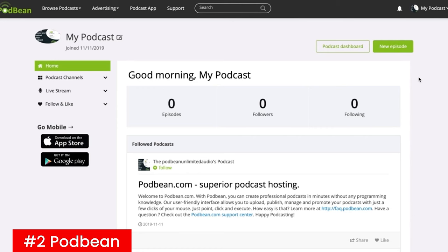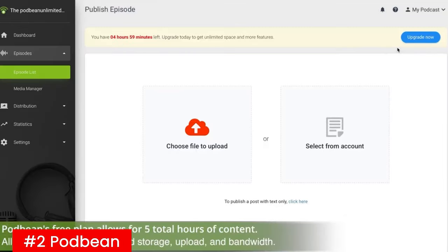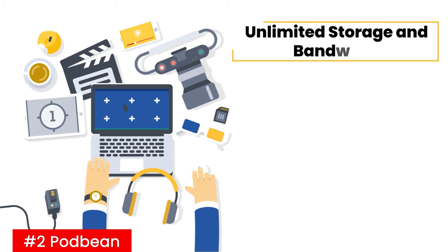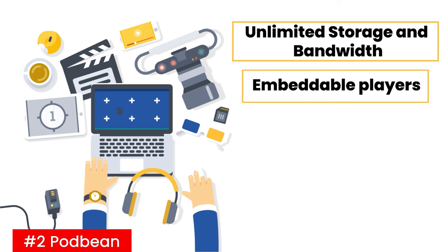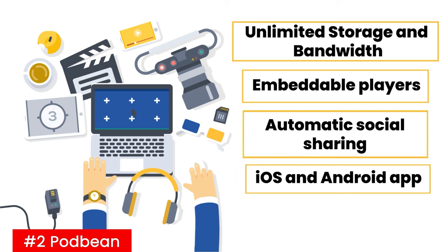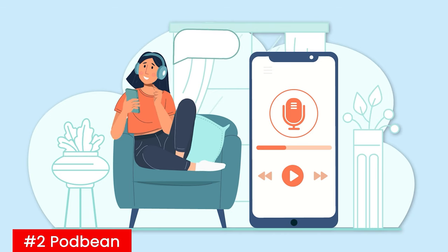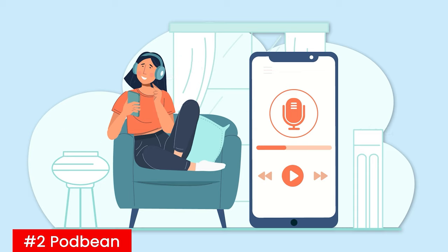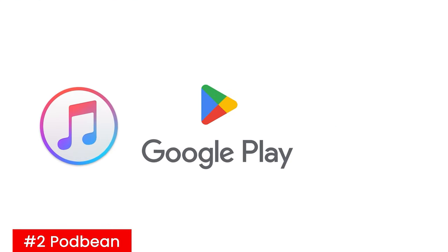With Podbean, you get a complete podcasting solution with features aimed at helping podcasters create, promote, and monetize their content. This is perhaps why it boasts a massive subscriber base that now touches 600,000 worldwide. The major reason Podbean is loved by so many is that it comes with a rich feature set that includes unlimited storage and bandwidth, embeddable players, automatic social sharing including YouTube uploads, iOS and Android apps, and a website builder with themes. This service also allows you to efficiently distribute your podcast through major apps and directories like iTunes, Google Play, Amazon Alexa, and more.